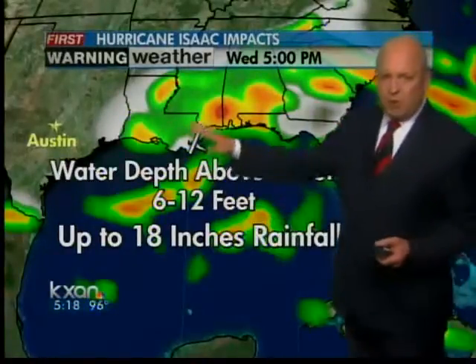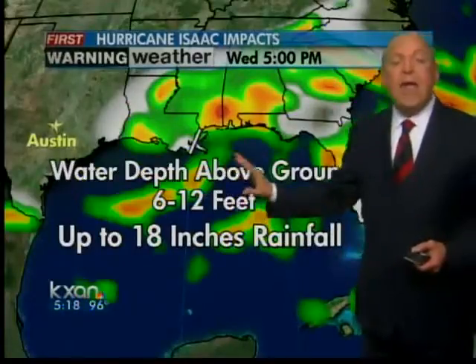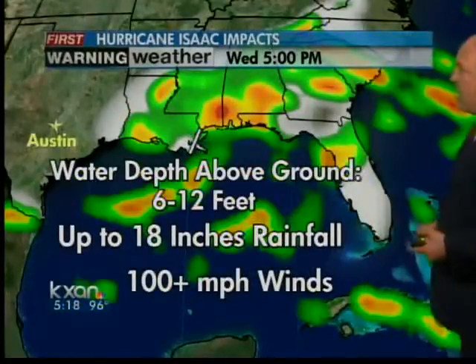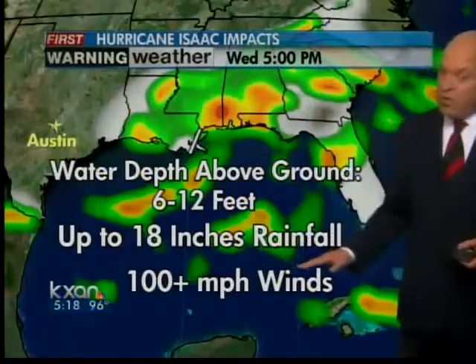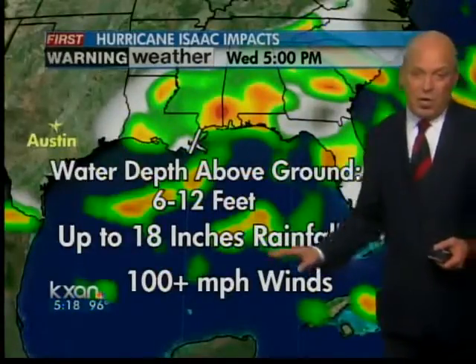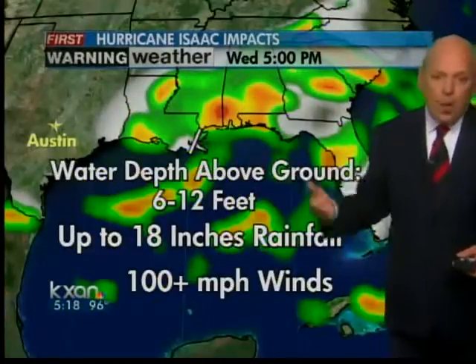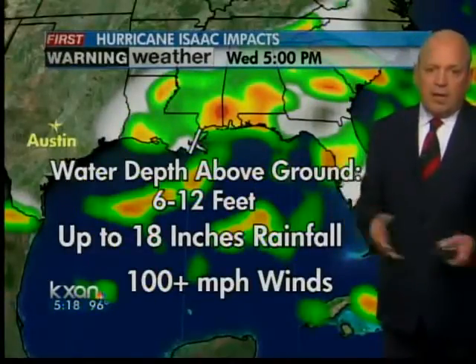Up to 18 inches of rainfall is forecast. The storm is slowing down and forecast to slow down more as it gets into southeast Louisiana. Sustained 100 mile per hour winds if the hurricane center is right and it's a category two as it makes landfall — that would put wind gusts up to major hurricane level, 110 miles per hour or more.